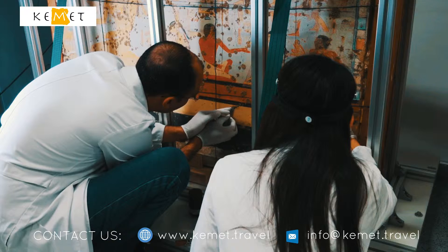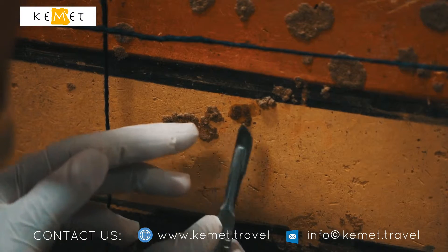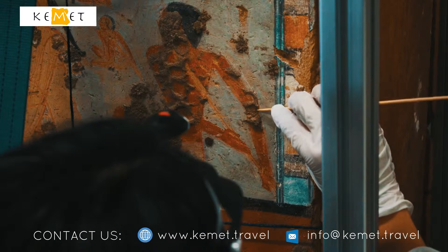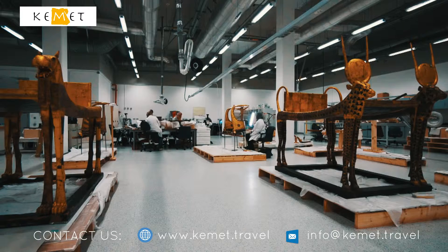This project is also a unique partnership. Since 2008, Japanese and Egyptian scientists are working hand-in-hand to preserve and restore Egypt's antiquities.